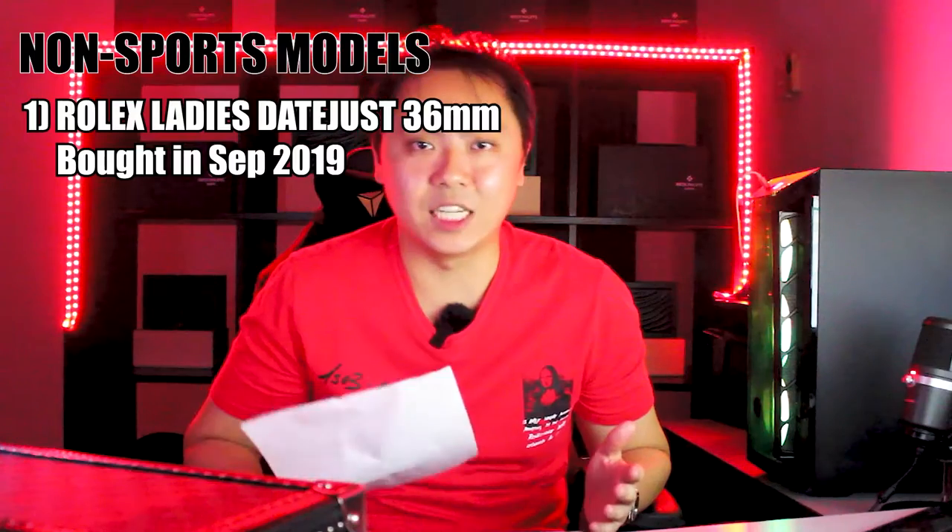So I started my relationship with my AD in September 2019, and the first watch I actually bought from them was a gift to my wife — that was the Rolex Ladies Datejust 36mm. They don't do the Ladies Datejust in such a small size anymore; I think they do anywhere from 38mm and above. So 36mm at that time was the very last production for that size. The watch was a two-tone in rose gold with a mother of pearl dial. That was the first watch I bought from the AD.